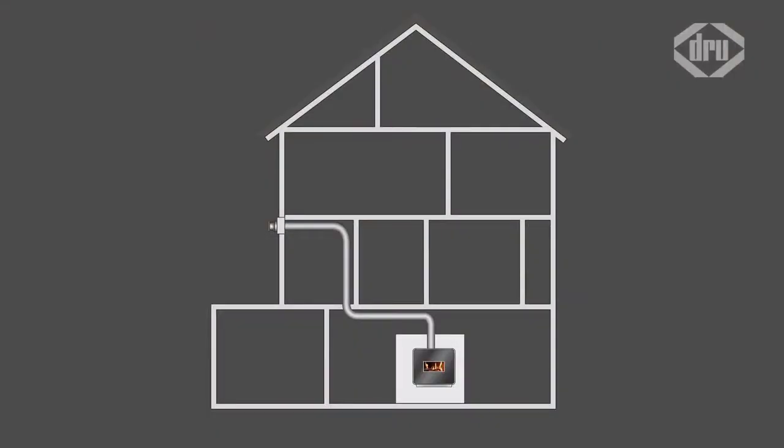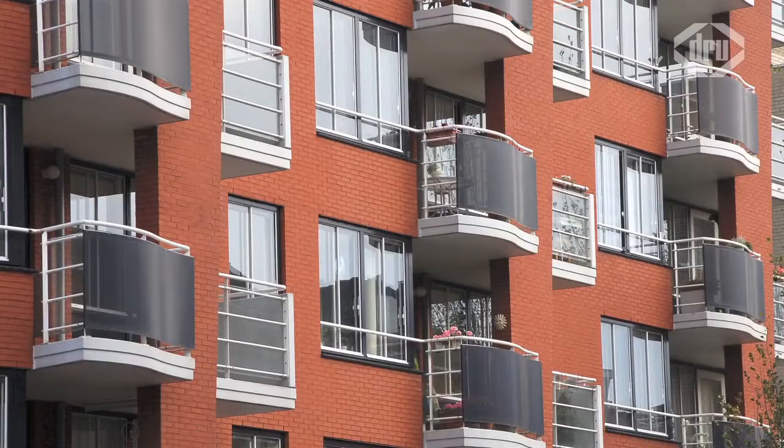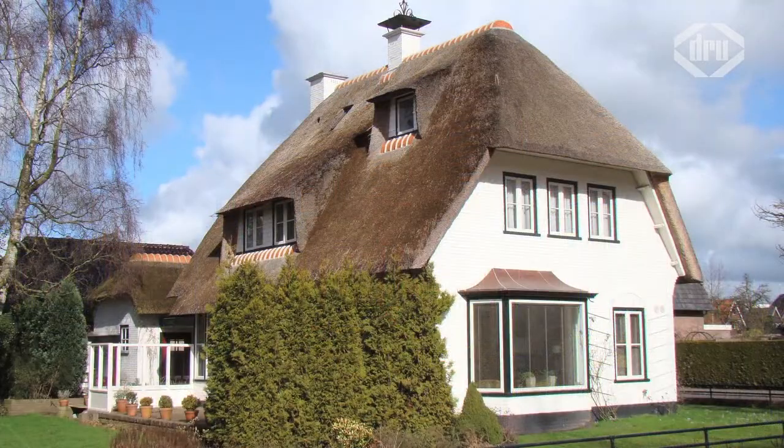In contrast to existing flue systems, the Drew PowerVent enables you to bridge large distances, go round numerous bends, and even discharge your flue gases via a crawl space or a lower floor. This flexibility of location allows you to install an attractive gas fire in almost any home, restaurant, hotel or showroom.